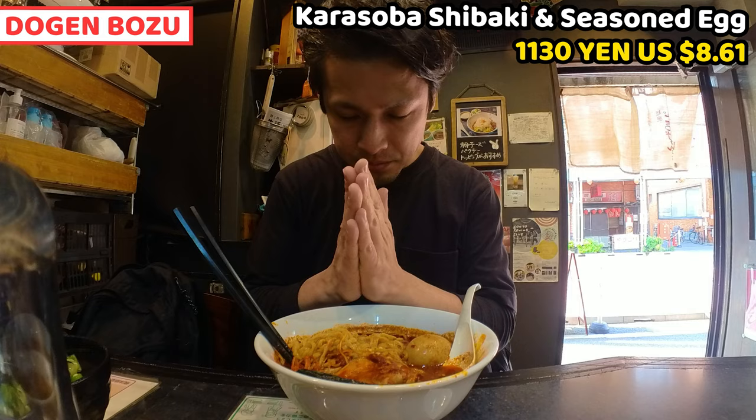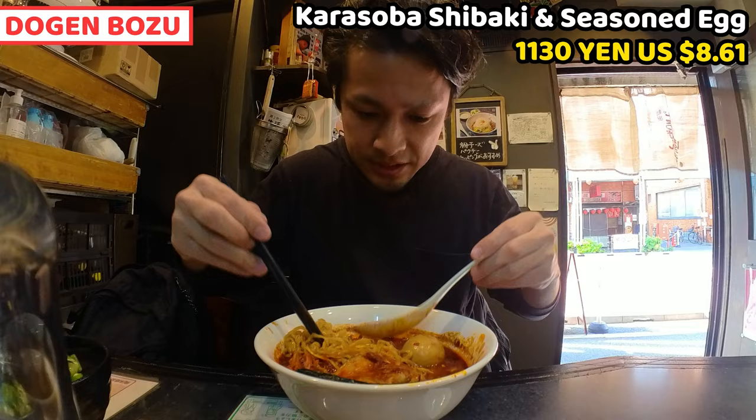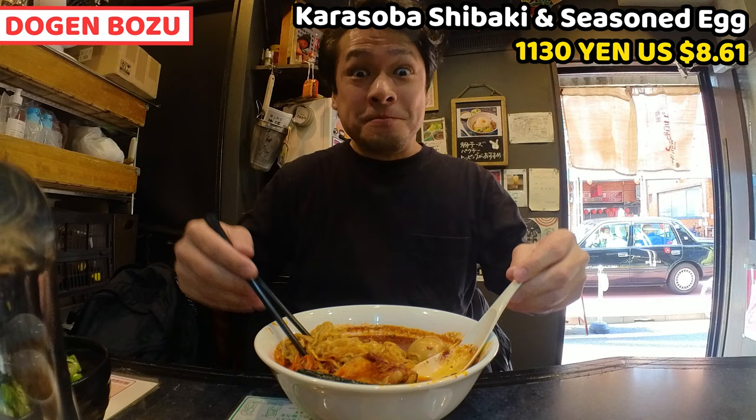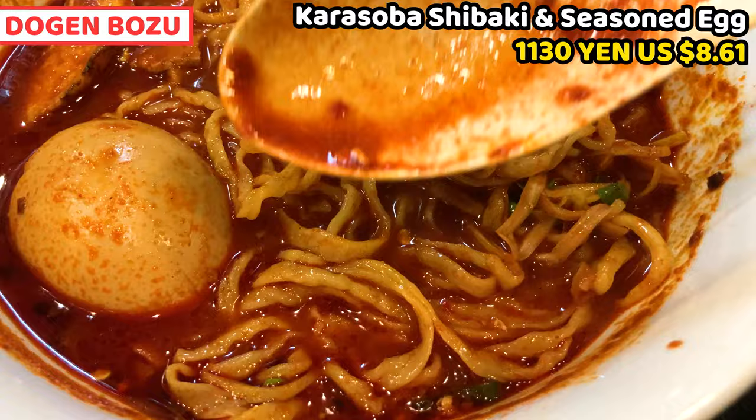Let's have ramen. Please subscribe to my channel. Itadakimasu! Let's get started. I'll have soup first, as usual. It looks cruel — it must be spicy. I'm getting cold feet now. Oh, it's spicy, but not that much. It's good. Soup looks absolutely dangerous, but it's not.